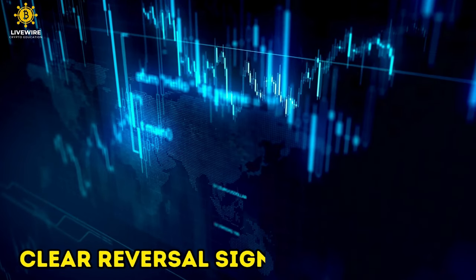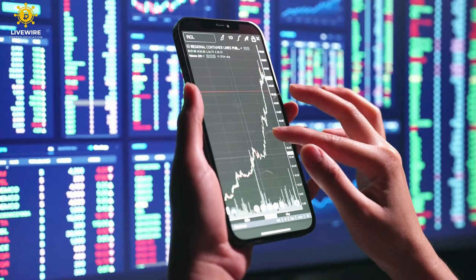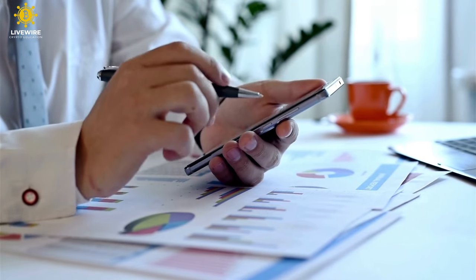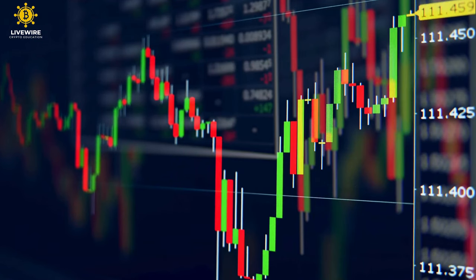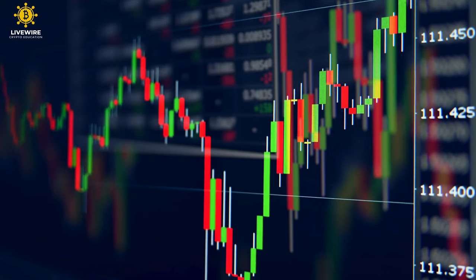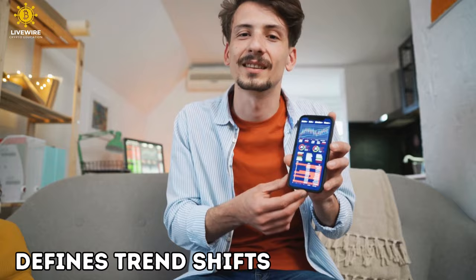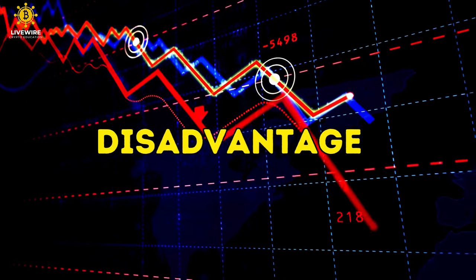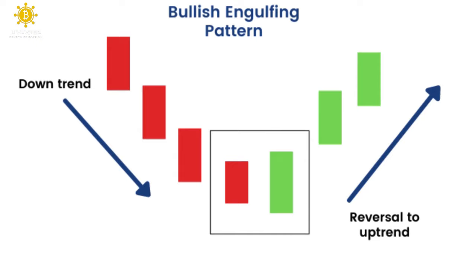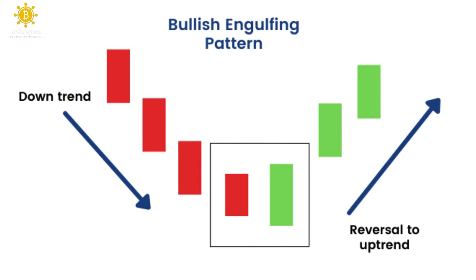Benefits. Clear reversal signal: the bullish engulfing pattern provides a clear visual signal of a potential bullish reversal, and traders often see this as an opportunity to enter long positions. Confirmation tool: when combined with other indicators, the bullish engulfing pattern can serve as confirmation for a change in market sentiment. Defines trend shifts: bullish engulfing helps traders identify points where the bearish trend loses strength and is overwhelmed by bullish momentum. Disadvantage: the pattern relies on a complete reversal of the preceding bearish candle, which might not always occur. Traders need to be cautious about false signals, especially in volatile markets where price swings can be unpredictable.